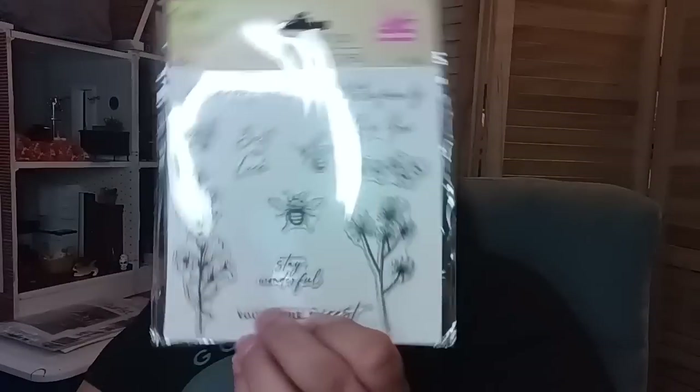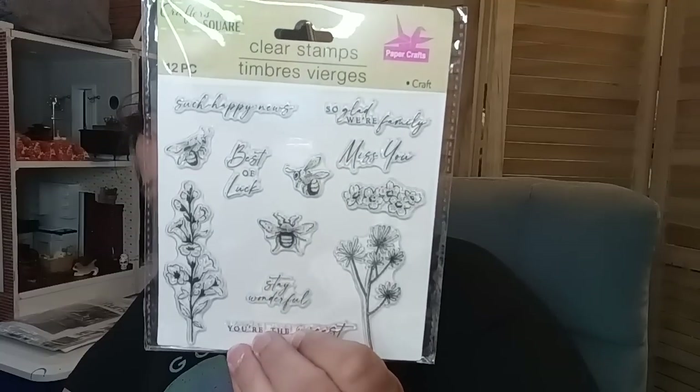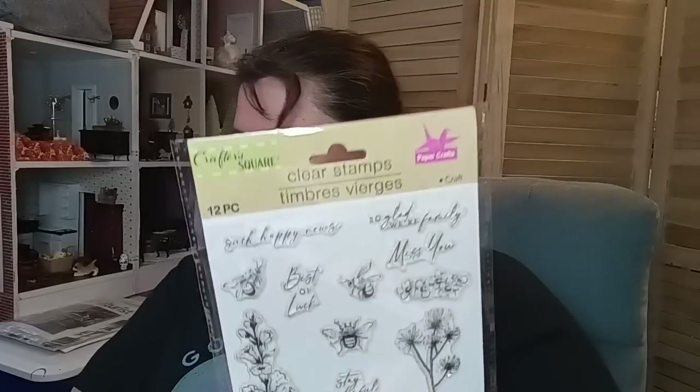Next item — we're going to talk about Crafter Square. I went over there into the crafting department and they have a whole bunch of new clear stamps. For my stampers out there or people trying to dabble into stamping, it can be very expensive — buying stamps is not cheap. So when you can get them for $1.25, it's awesome. This one was absolutely beautiful — it has bees and it says 'such happy news,' 'best of luck,' 'miss you,' 'we're so glad we're family,' 'you're the nicest,' 'stay wonderful,' with a floral and bee design. Very pretty.